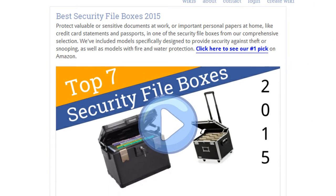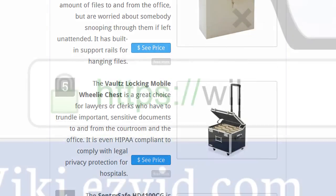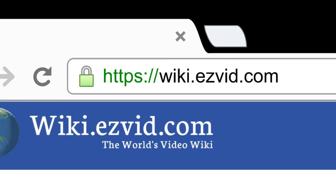To see all this stuff, go to wiki.easyvid.com and search for security file boxes, or click beneath this video.